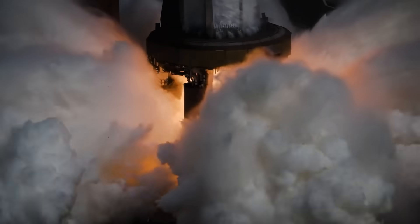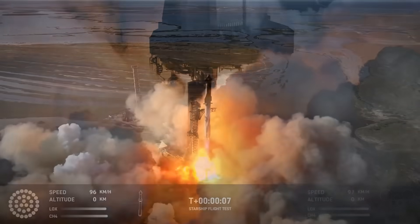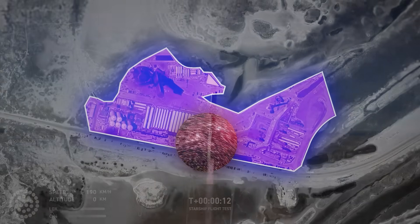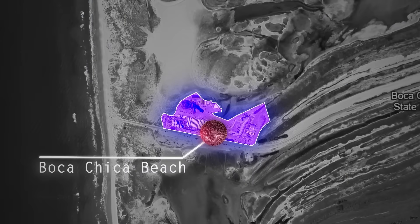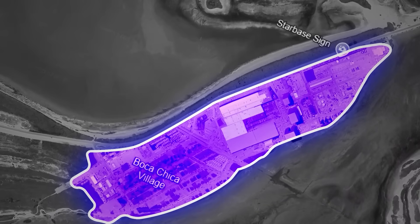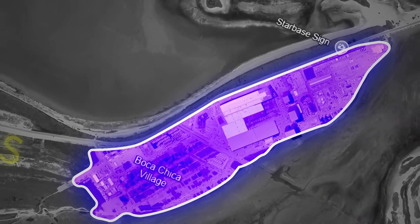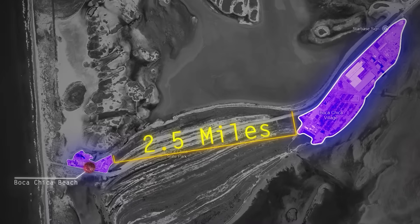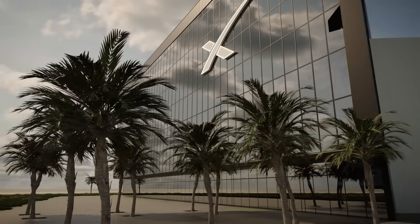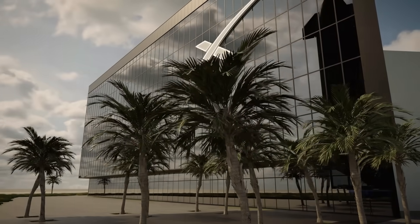You've probably seen a SpaceX Starship rocket launch before. The launch pad is down by the water at Boca Chica Beach, while the Star Factory, where those rockets are built, is about two and a half miles back inland at what used to be called Boca Chica Village, but has now become known as Starbase.